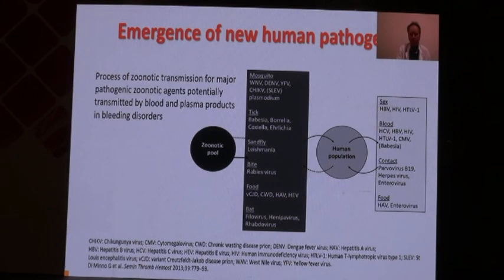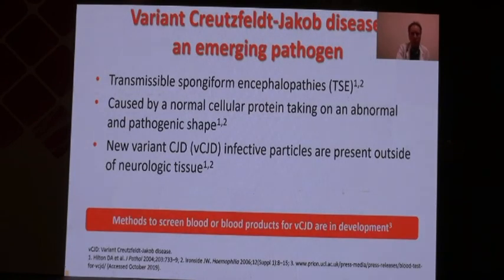How can we summarize the process in place? In our world, we are every day confronted with multiple zoonotic pools containing plenty of infectious agents — mosquitoes, ticks, sunlight, bites, food — and you can see on my slide all the infectious agents present in these pools. There is a risk that many of these agents could be introduced into the human population and spread between humans. This is what happened with COVID-19, and with other infectious agents in the past. A good example is variant Creutzfeldt-Jakob disease, which was an emerging pathogen responsible for transmissible spongiform encephalopathy.